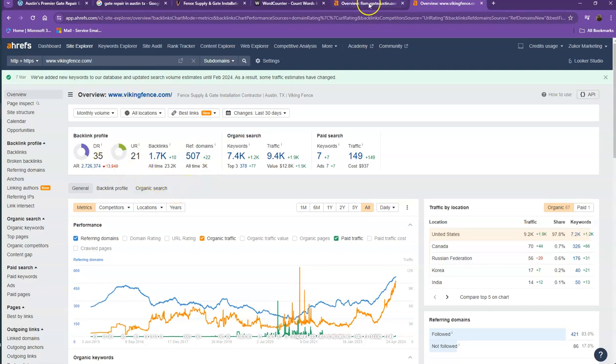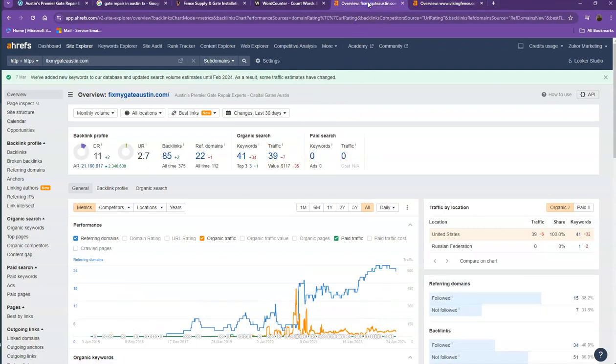With DR and UR, it shows that they have higher numbers, which means Google finds their website much more trustworthy and stronger. That's also because they have more backlinks and more keywords, which results in more traffic. What you can actually do differently is, after increasing the number of your backlinks and adding more keywords, you just need to make sure you also increase the strong backlinks.